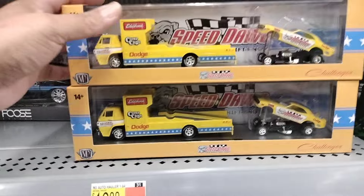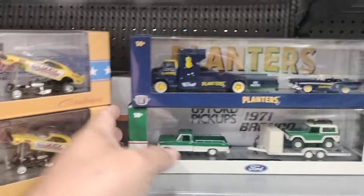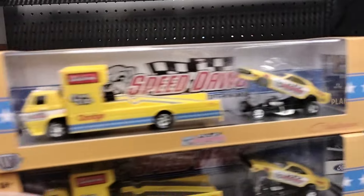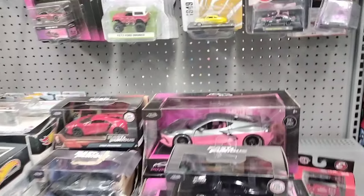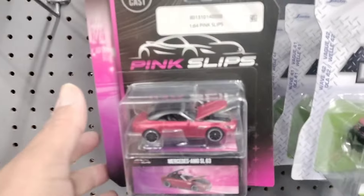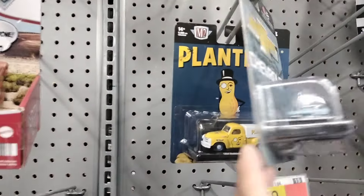They've still got the Speed Dog, and the Planters car here. So we're just gonna hunt today — a couple stores, nothing too crazy. The weather is warm right now so we're just gonna hit a couple stores and try to get out of this heat. Further ado guys, we're gonna get out of here. Next stop: Hobby Lobby.